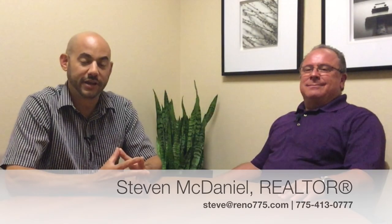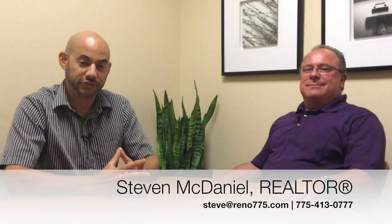Well, there you have it. When you're ready to buy a property in the South Meadows area, you can contact Steven McDaniel at the information you see on your screen. If you found this information helpful, please be sure to give it a like and a share on your social media. For the Drewsdale Real Estate Group at Keller Williams Group One Inc. in Reno, Nevada — for Steven McDaniel, I'm Phillip Goodman. We'll see you next time.